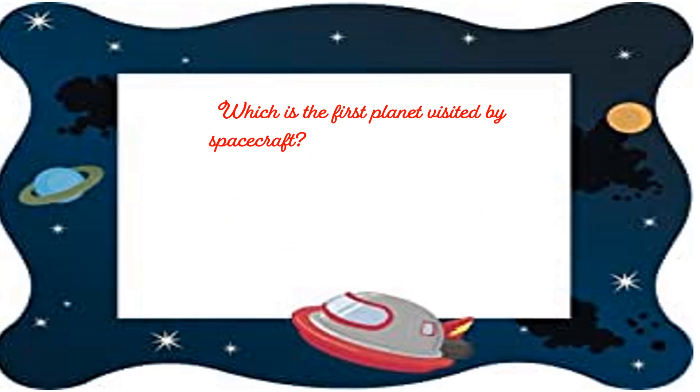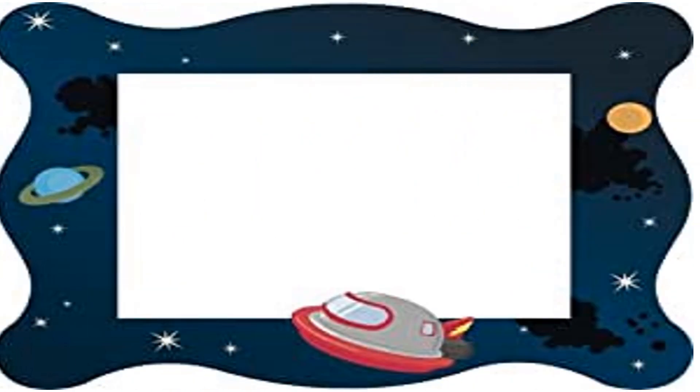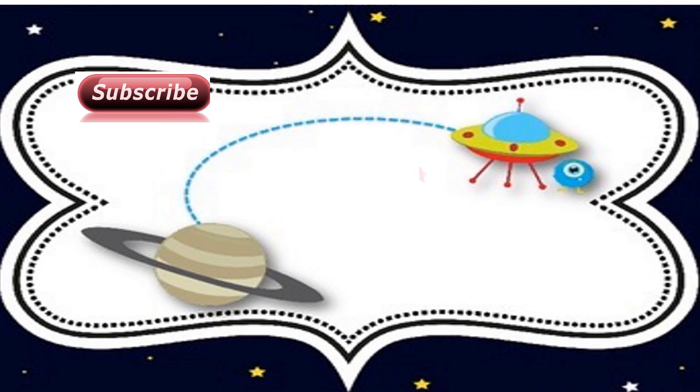Question number 4: Which is the first planet visited by spacecraft? The options are A. Venus, B. Mercury, C. Mars, D. Saturn. The first planet visited by spacecraft was Venus.